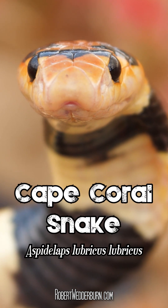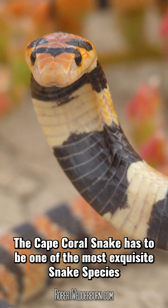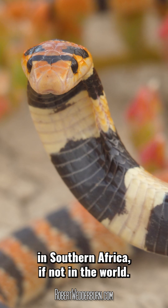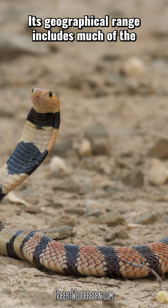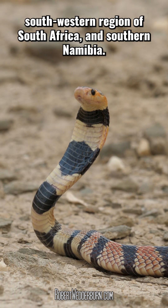One Minute Wildlife with Robert Wedderburn — the Cape Coral Snake. The Cape Coral Snake has to be one of the most exquisite snake species in southern Africa, if not in the world. It is one of two subspecies within its species, and its geographical range includes much of the southwestern region of South Africa and southern Namibia.